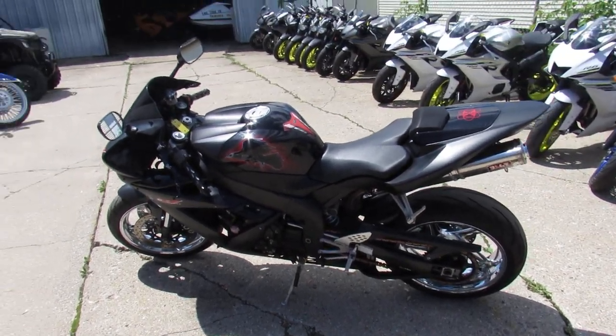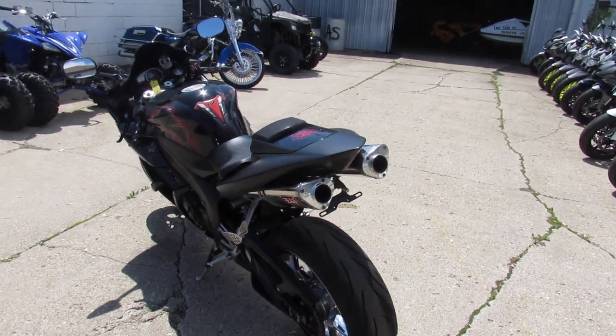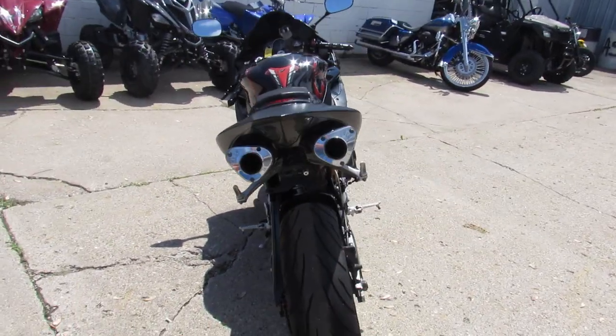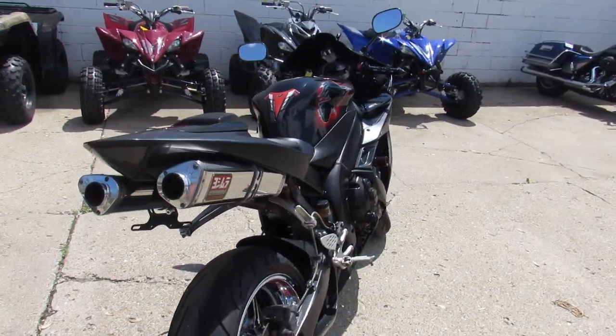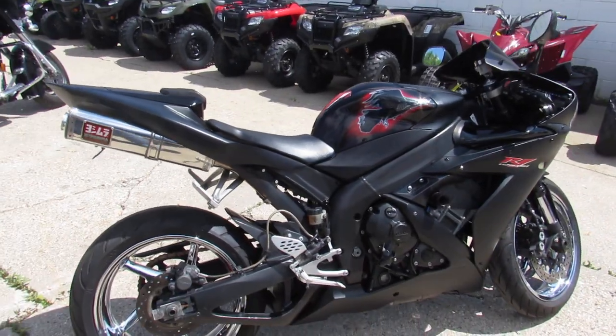Hey, all you sport bike riders out there — anybody looking for a leader bike, we got it here at Approval Power Sports. This one's a 2006 Yamaha R1. This thing's done up right. It's got chrome wheels. We've got this thing priced at $54.99.